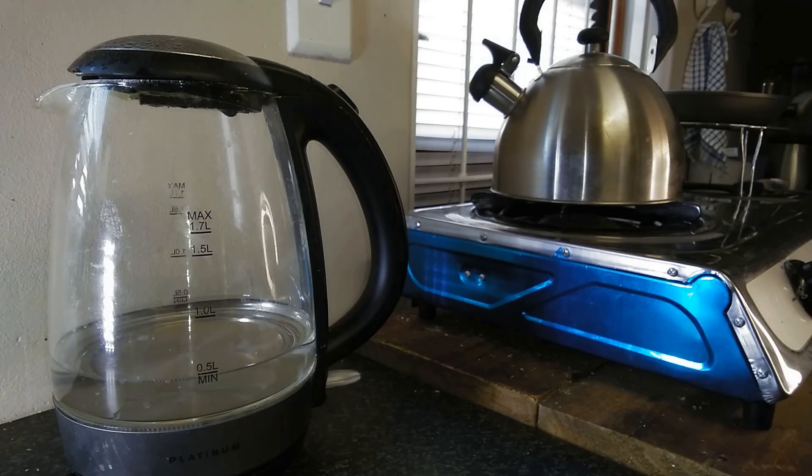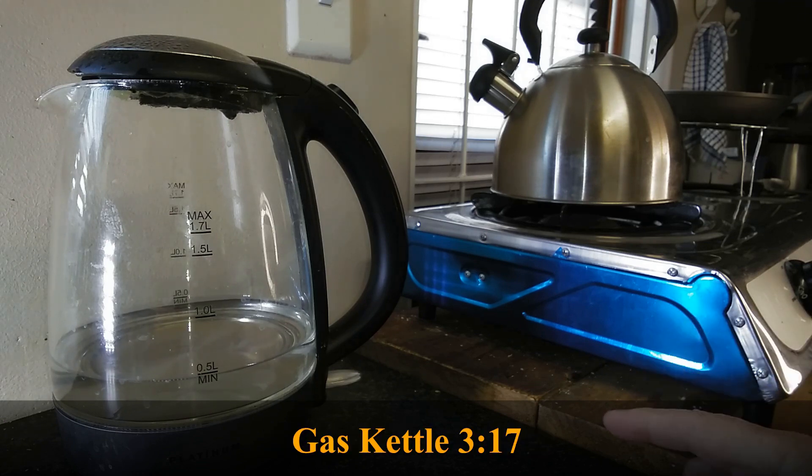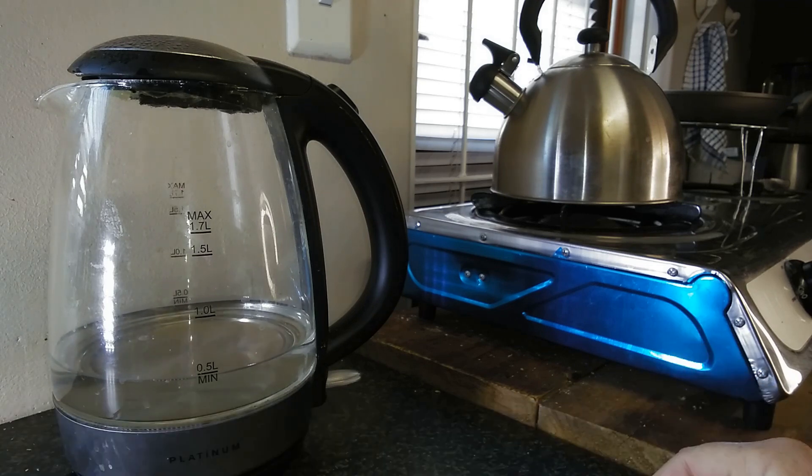I would say that's now boiled as well. So now we clearly see that the electric kettle is much faster than the gas kettle. Electricity, on the other hand, is much more expensive than gas. So gas would be the better option in any case if you're not in a hurry. If you are in a hurry, it's the electric kettle.